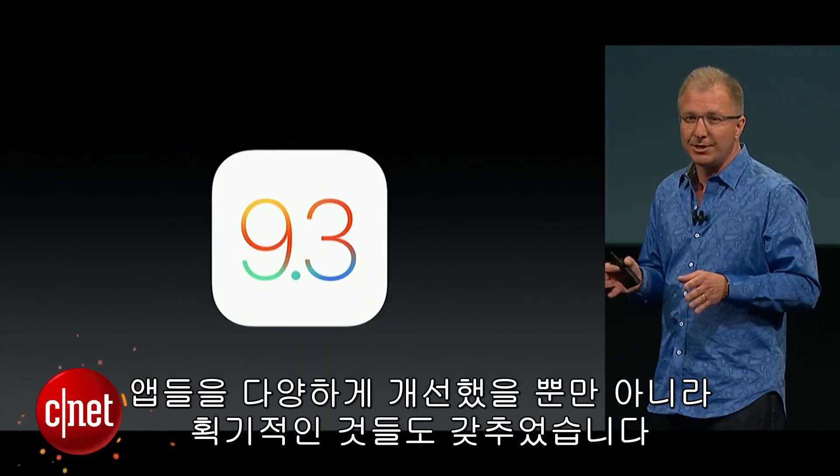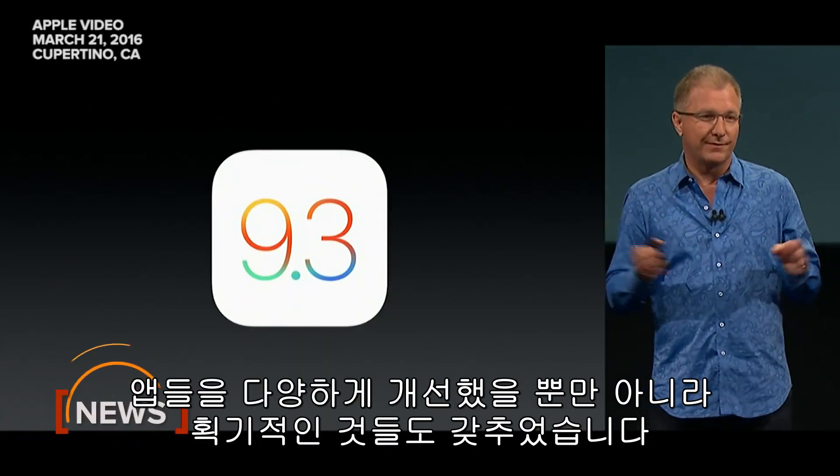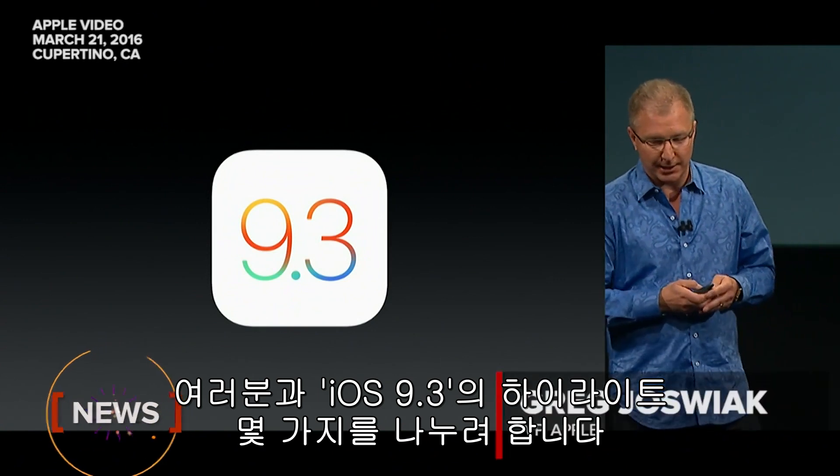It adds some new innovations as well as improvements to a wide range of apps. I'd like to share some of the highlights with you.